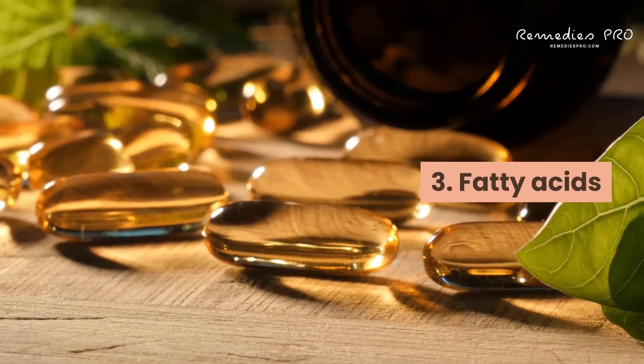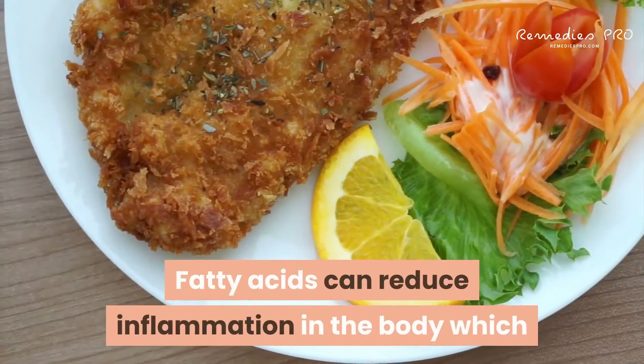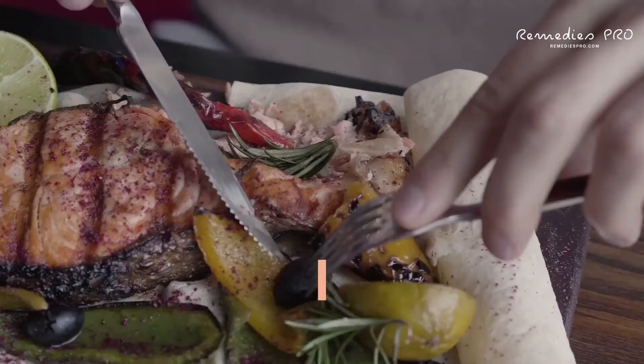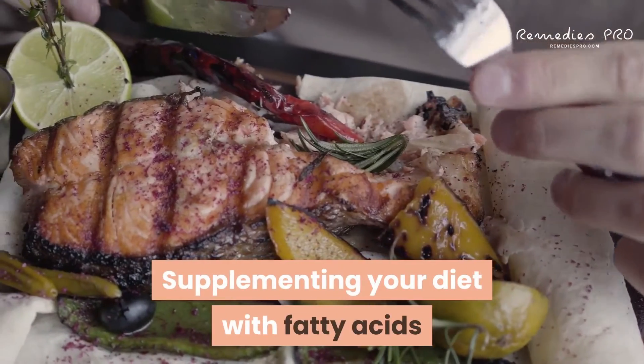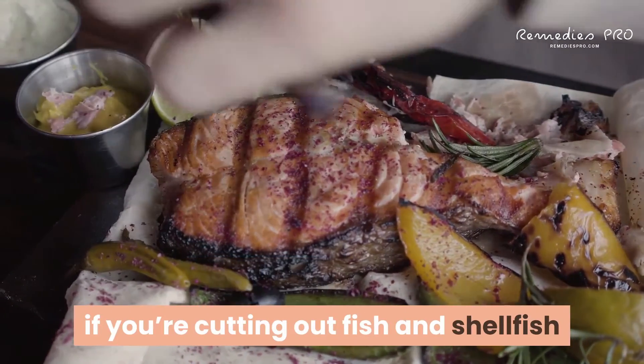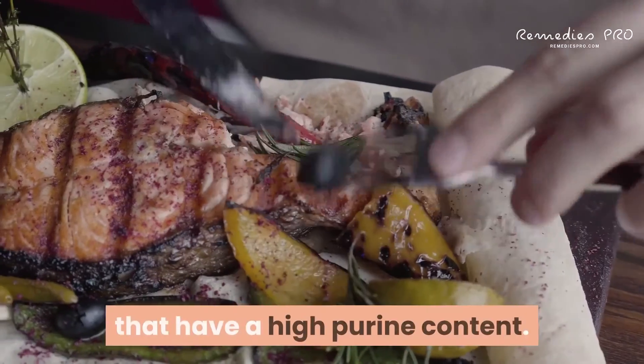3. Fatty acids: fatty acids can reduce inflammation in the body, which may help to reduce the severity of a gout attack. Supplementing your diet with fatty acids like omega-3 or algal oil can also benefit you if you're cutting out fish and shellfish that have a high purine content.